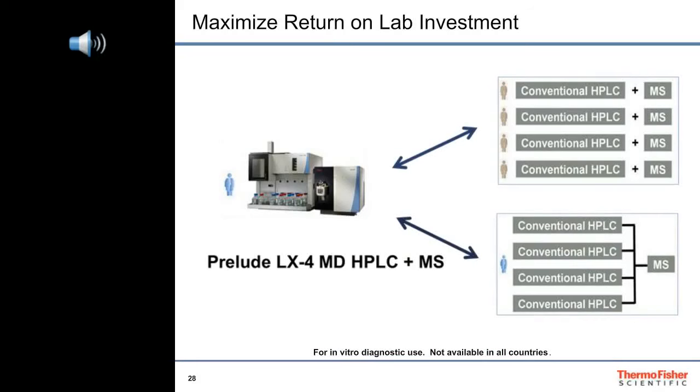The economic advantage of multi-channeling systems is obvious. Rather than make a huge capital investment for four individual LCMS systems, which take up a lot of space and resources, you can make a smaller investment for a single Prelude LX4 MD HPLC and Endura MD mass spectrometer. This bundle fits in a space that would be taken up by a single LCMS system and uses the electrical connections, nitrogen gas, and argon gas of a single LCMS system — yet the Prelude LX4 Endura bundle can handle four times the workload of a single LCMS system.